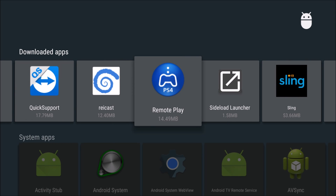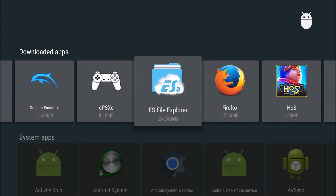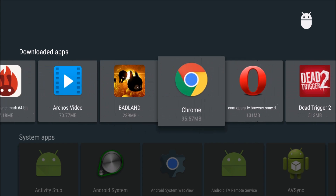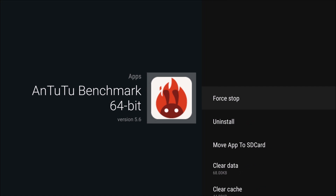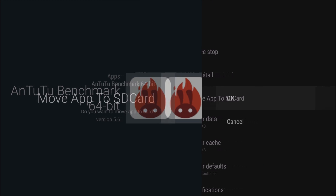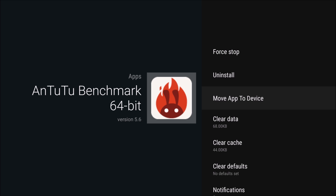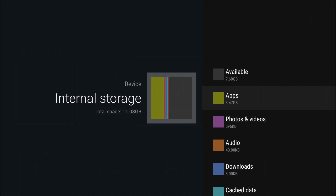Let me also show you manually moving an old app. I'll choose a benchmark app, click on it, select 'move app to SD card,' and hit OK. As you can see, it's now moved — it now shows 'move app to device.' You don't need to root your device to use this feature, which is cool.